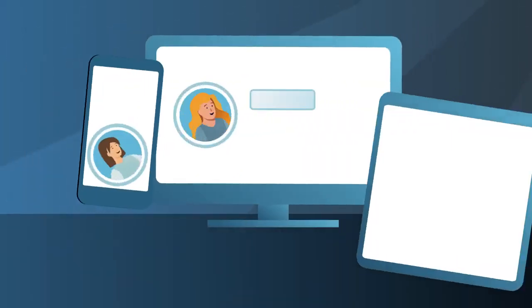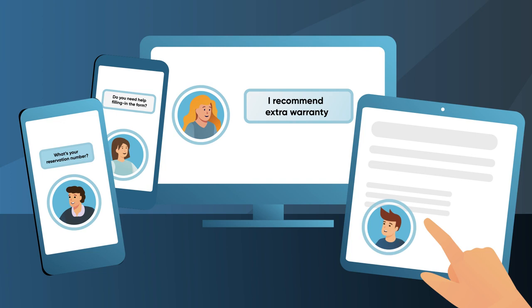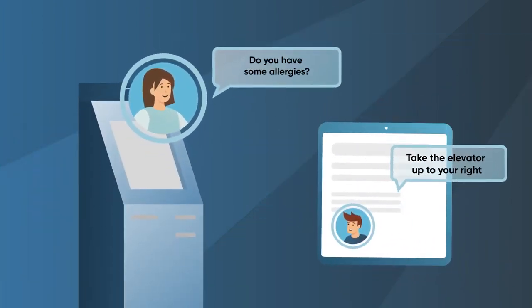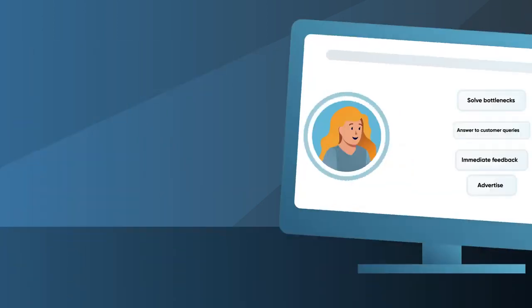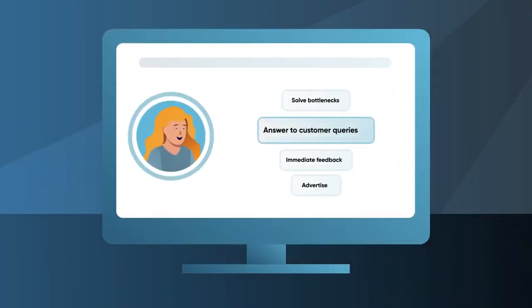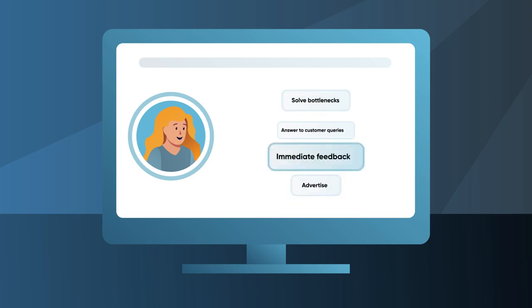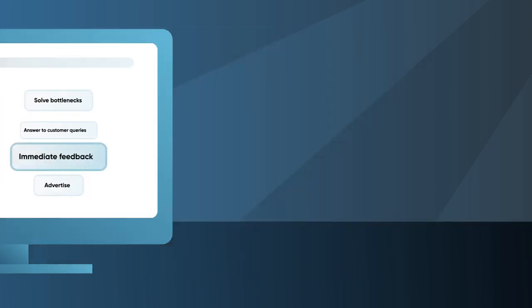Start automating every imaginable process, from recurring inquiries to product marketing, from wayfinding systems to time recordings and receptionist tasks. Avatars provide answers to customer queries, solve bottlenecks, advertise your services and products, and provide immediate feedback, all while entertaining customers.